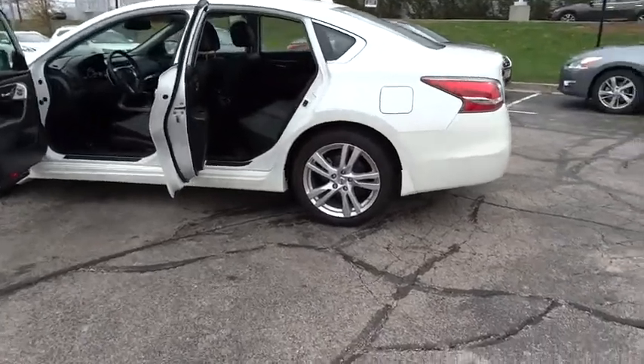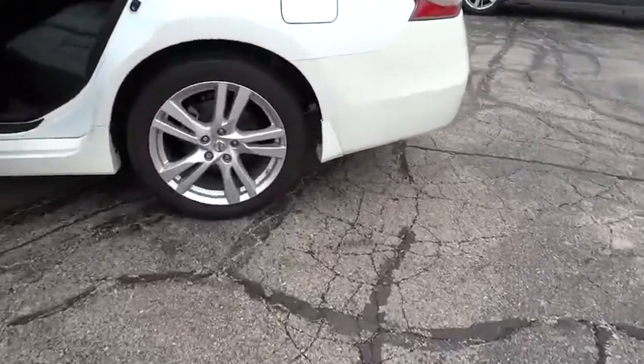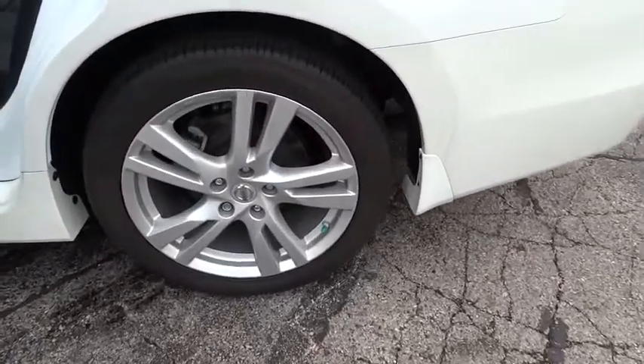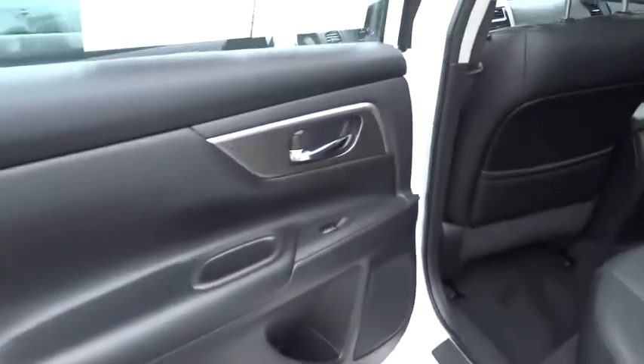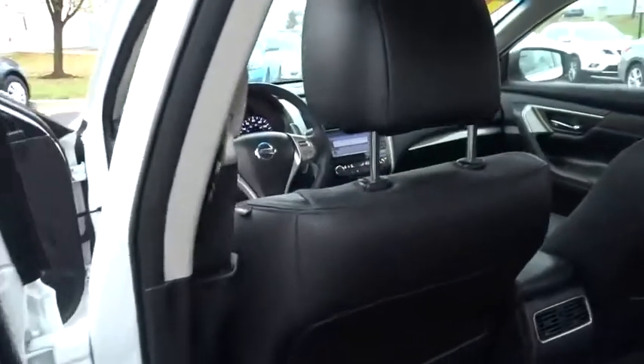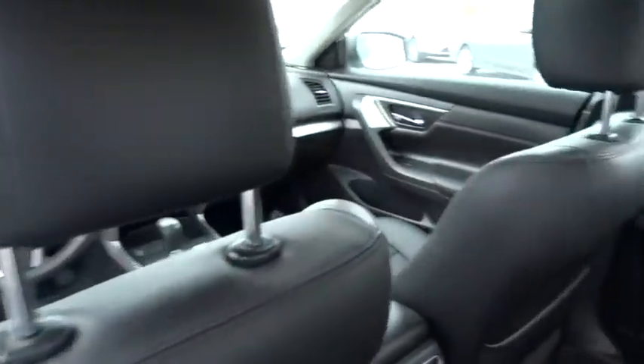Backup camera. Leather-wrapped steering wheel. Moonroof. Bluetooth. Power steering. Adjustable steering wheel. Driver airbag. Aluminum wheels. Auto-dimming rear view mirror. PPO. Keyless start. Cruise control. Come take a test drive today.